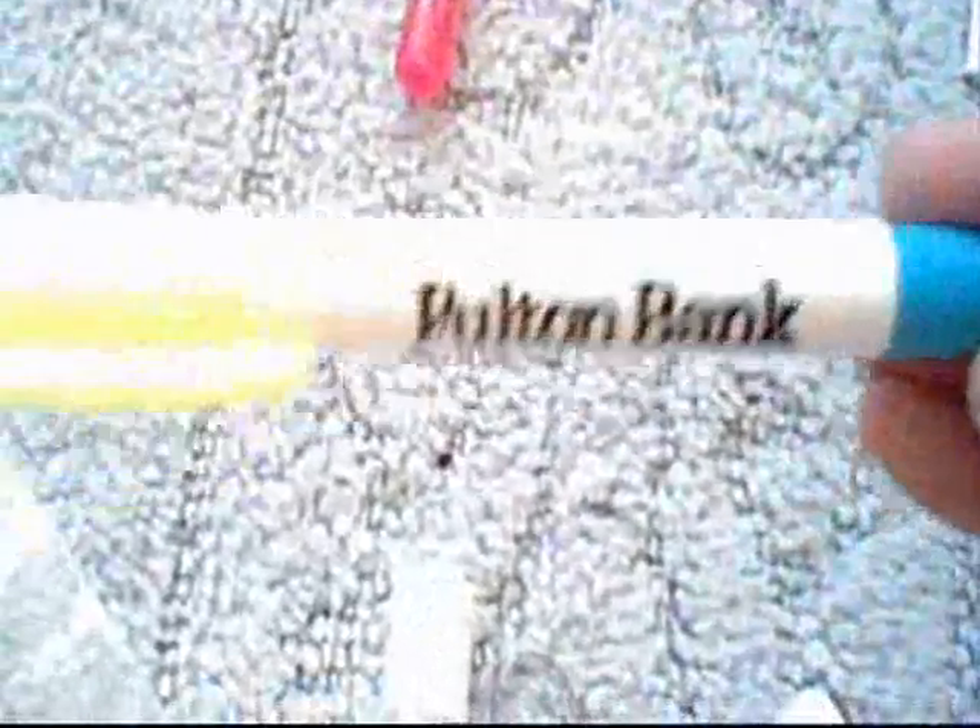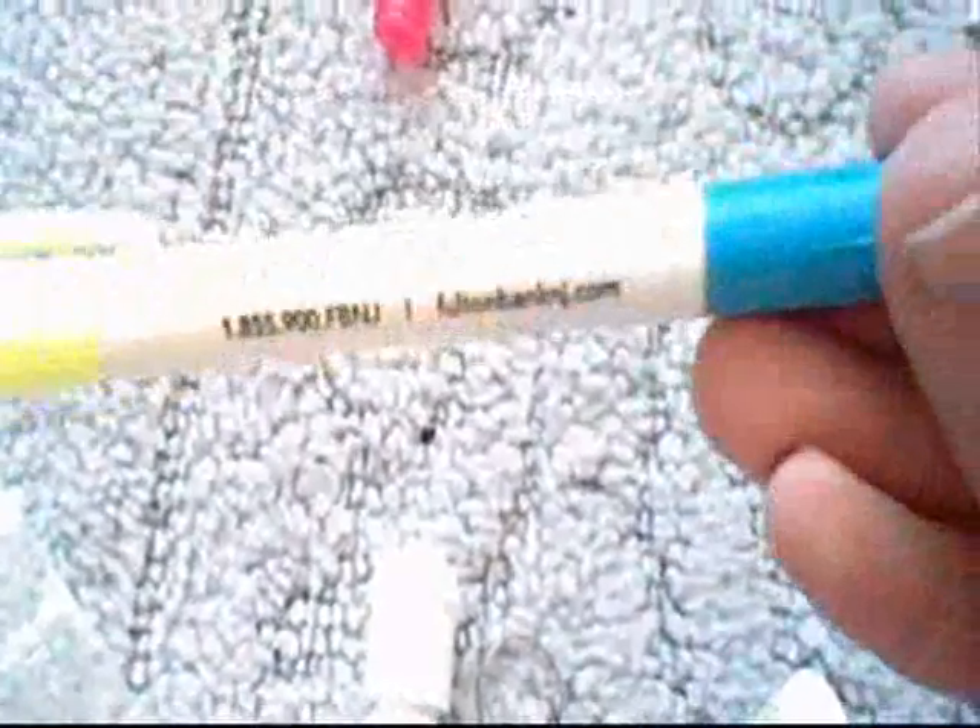Next, I have this. It's a highlighter in yellow and blue — this might be a marker on one side, but I don't know. A Dum Dum lollipop, cotton candy flavor. A mint with the smiley face on it. And this blue key chain ring of the Fulton Bank pig, which is a miniature version of this piggy bank — it's a mini key ring version of the blue piggy bank.